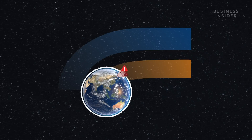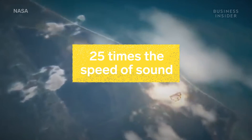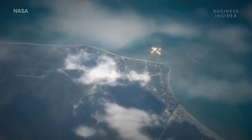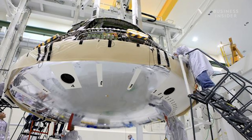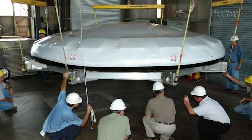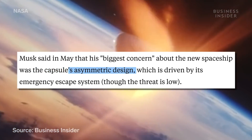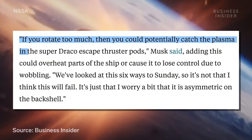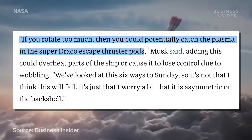Even at the correct angle, moving at about 25 times the speed of sound through the atmosphere creates extreme friction, which produces superheated plasma. A heat shield has to deflect and absorb the energy created by the plasma. At 3,500 degrees, the shield gets hot enough to glow. But Musk said, due to the Crew Dragon's asymmetric design, the craft could have over-rotated during re-entry and diverted plasma into launch escape pods on the side.